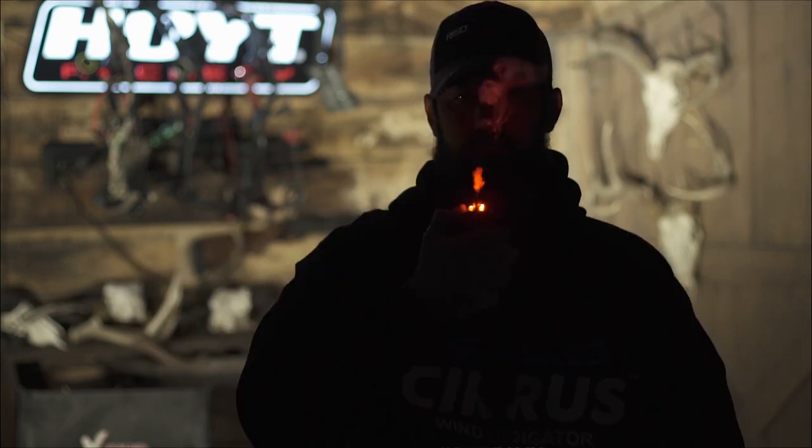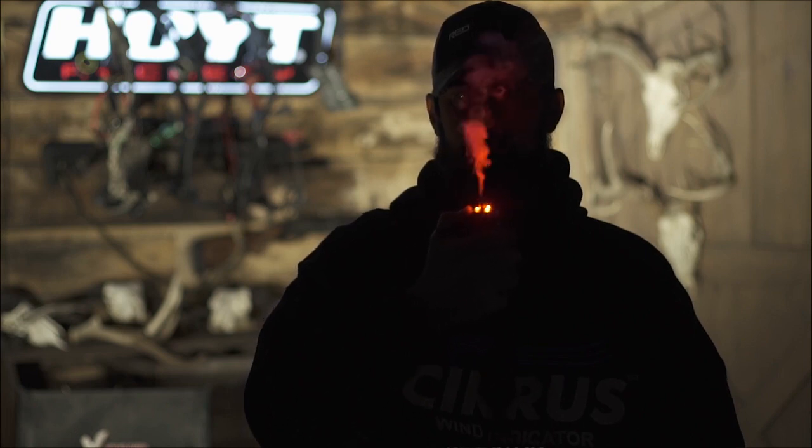And if the studio lights weren't on right now, you would see the dramatic red cloud of vapor that you're able to check the wind with. The other thing it has is another LED light, which is white.